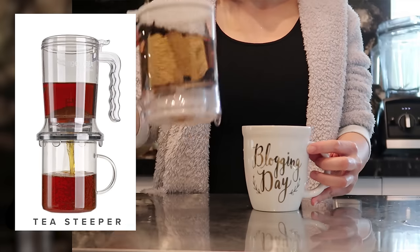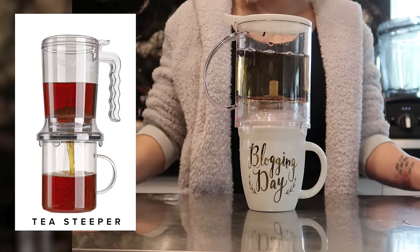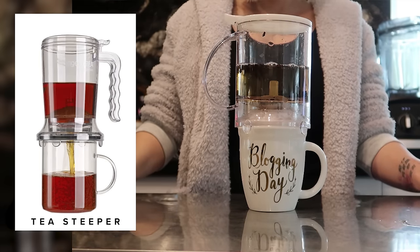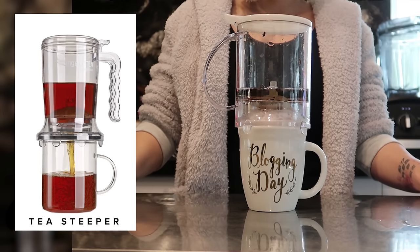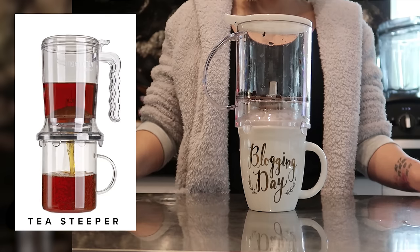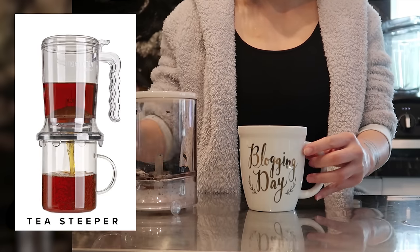Moving on to this super inexpensive invention that every tea lover must have. It is the under-twenty-dollars tea steeper that I get for all of my family and friends. It allows you to put loose leaf teas right in the steeper, and when the tea is ready you simply place it over the cup and the tea will drain from the bottom. A mesh filter retains all the leaves to make trash disposal quick and simple.